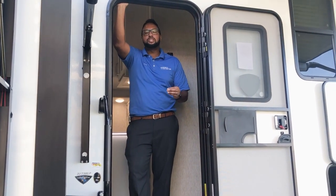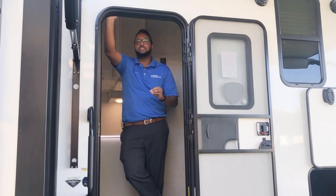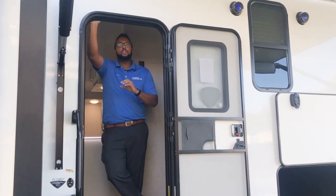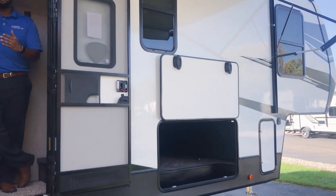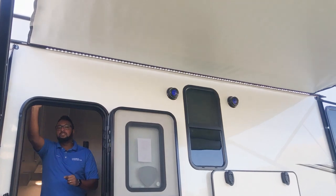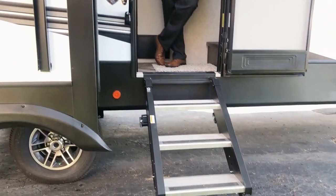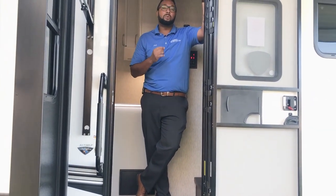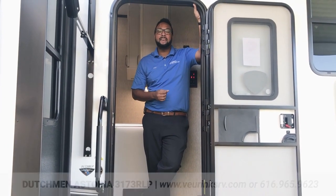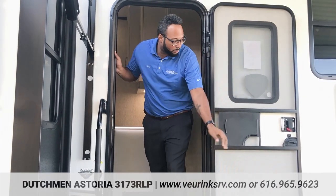The inside of the Astoria is gorgeous with everything you would want, but the outside is just as gorgeous — with a nice crisp white exterior color, painted front cap, huge pass-through storage for your camping chairs, fishing poles, totes, and tools. There's also a double power awning with LED lights to brighten up the night so you can hang out with friends and family. Entering and exiting this fifth wheel is super easy with flip-up steps that are a solid foundation and a large grab handle. This has a lot of outside amenities you'll need for any great RV, and it will not break the bank. If you need a sale price, call or text me today at 616-965-9623.